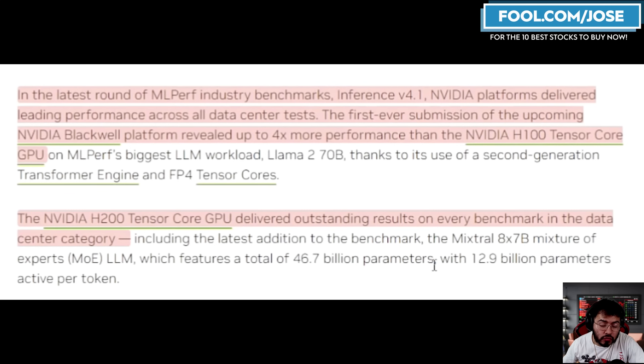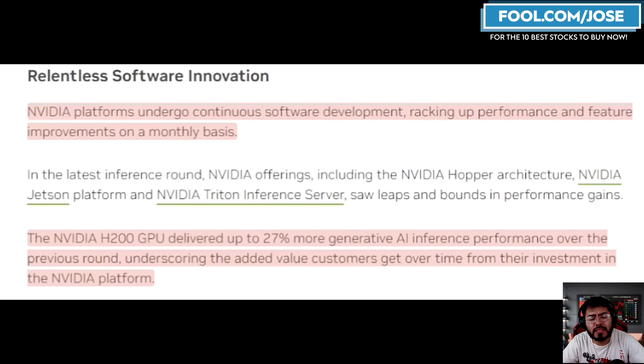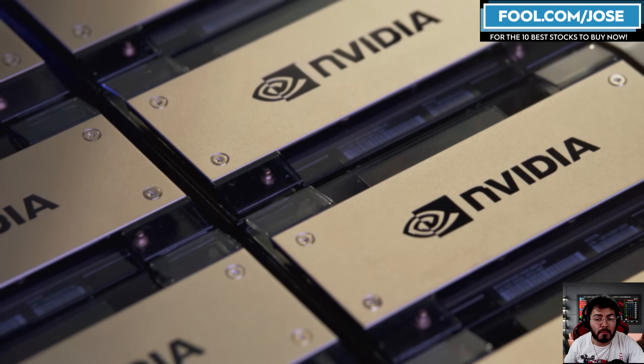The H200 was also in these benchmarks and had outstanding results on every benchmark in the overall data center market. One thing we're hearing a lot from NVIDIA is how strong software optimization is. The H100 and H200 ran these benchmarks previously, but due to improvements in software development, the H200 saw up to 27% more generative AI inference performance over the previous round, underscoring the added value customers get over time from their NVIDIA platform investments. NVIDIA is saying: yes, our products are usually the best on benchmarks, but more importantly, we're going to continue improving software and libraries to make your hardware even better — even if it comes at a premium cost.